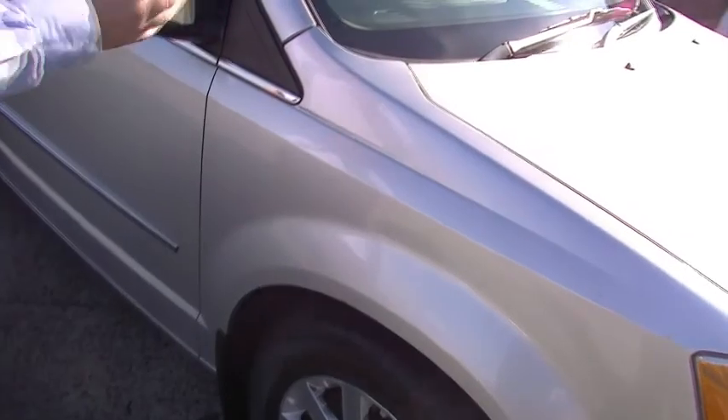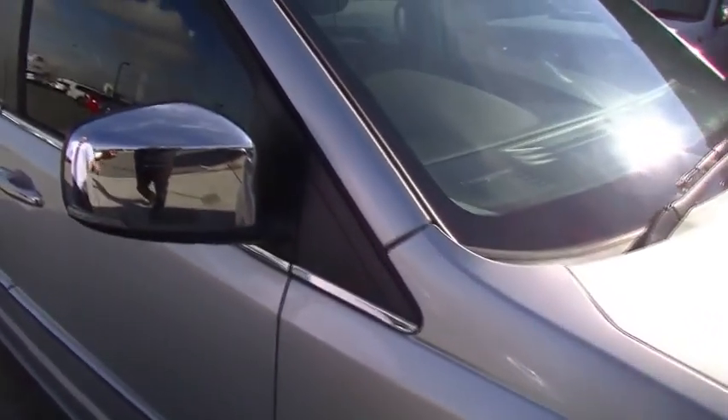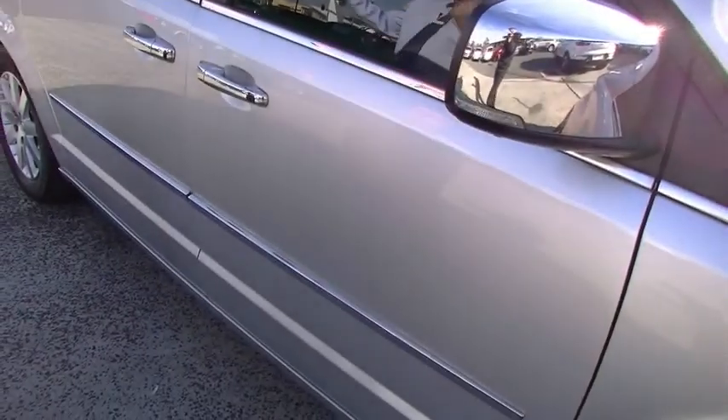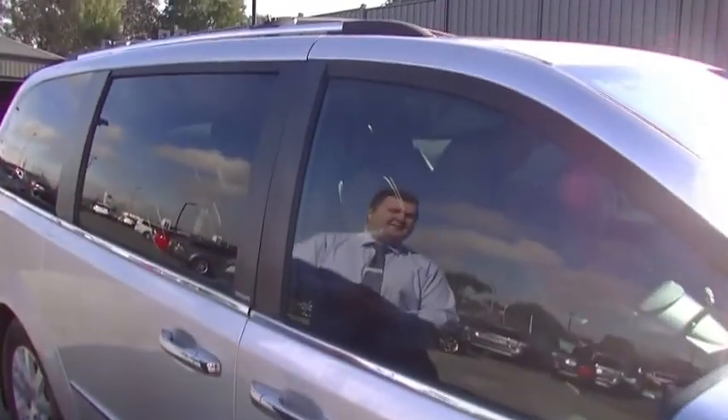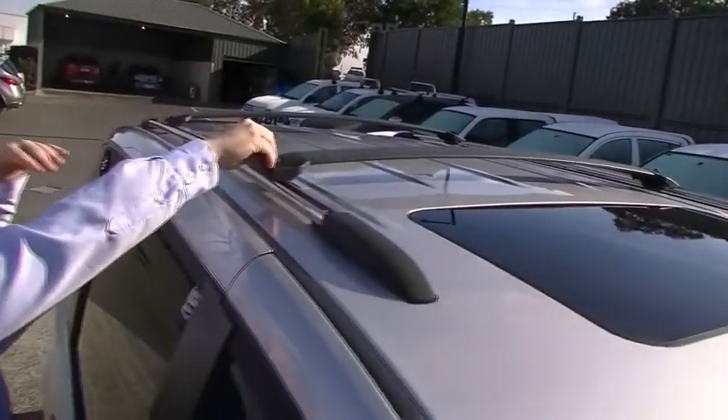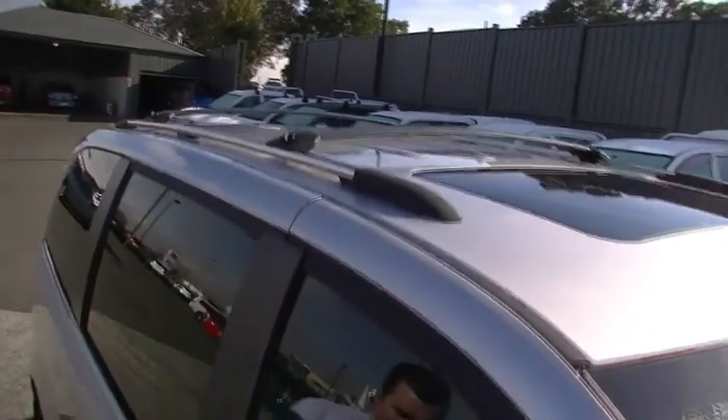Coming down the side now, one thing you notice — chrome everywhere. Americans know how to lay chrome on a car to give it a good look. We do have tinted windows all the way around, nice and dark tint. I'm going to get my cameraman to have a look at the roof. It does have a front sunroof on this vehicle, as well as roof rails with crossbars which can adjust to where you need them to be.